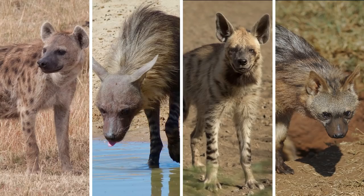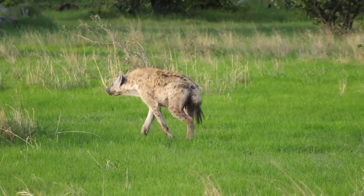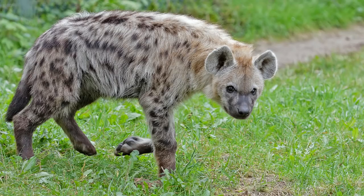The spotted hyena is the largest of the hyena family, which also includes the brown hyena, the striped hyena, and the aardwolf. You may think you know everything about spotted hyenas — the ones known to laugh — as they appear in a variety of cartoons and movies, usually as giggling villains. The spotted hyena may look like a dog, although it is more closely related to cats, civets, and genets.